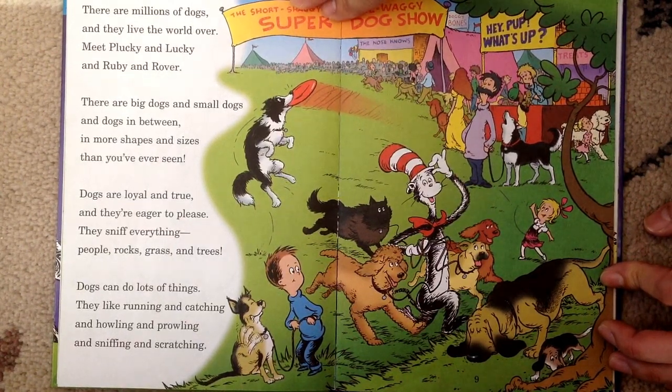Dogs are loyal and true, and they're eager to please. They sniff everything — people, rocks, grass, and trees. Dogs can do lots of things. They like running, and catching, and howling, and prowling, and sniffing, and scratching.